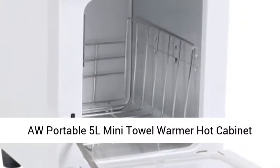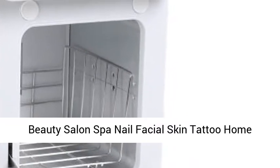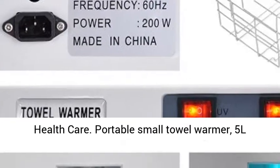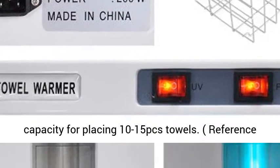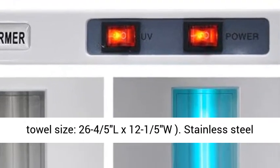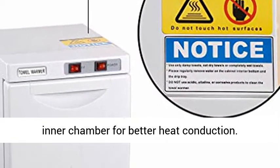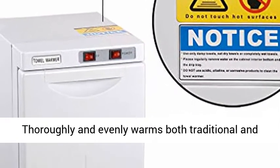A Portable 5L Mini Towel Warmer Hot Cabinet for Beauty Salon, Spa, Nail, Facial, Skin, Tattoo, Home, and Health Care. 5L capacity for placing 10–15 towels, reference towel size 26.4" L x 12.1" W. Features a stainless steel inner chamber for better heat conduction.